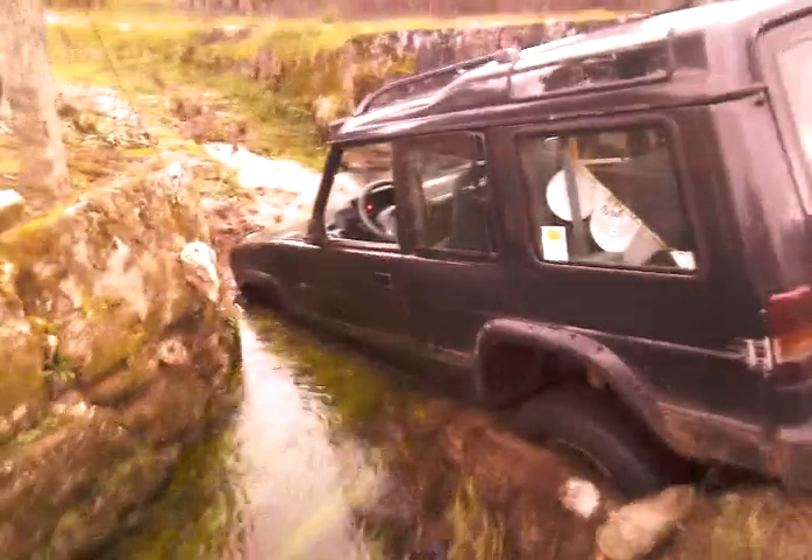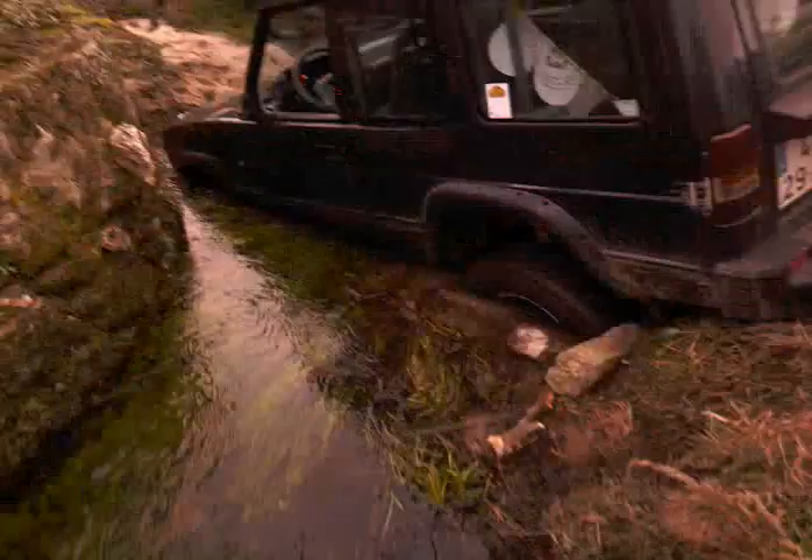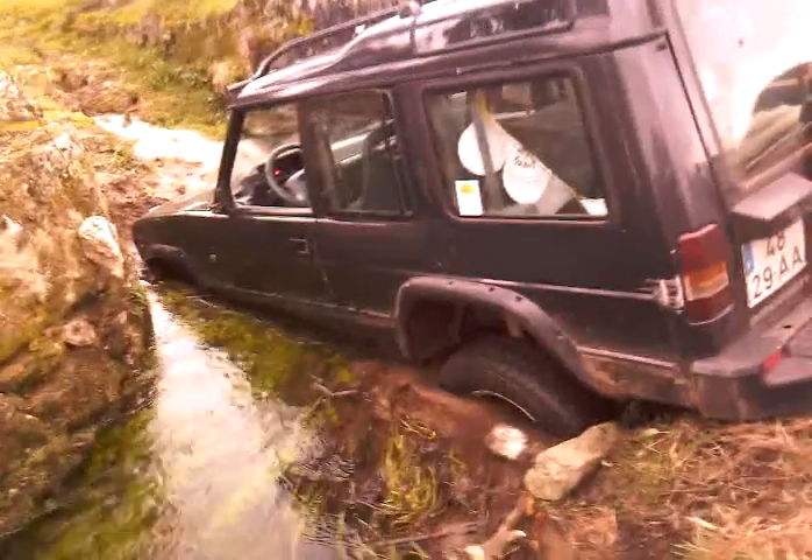Stuck is not good. You need to be on the road, on the bridge, not in the river. So sorry.